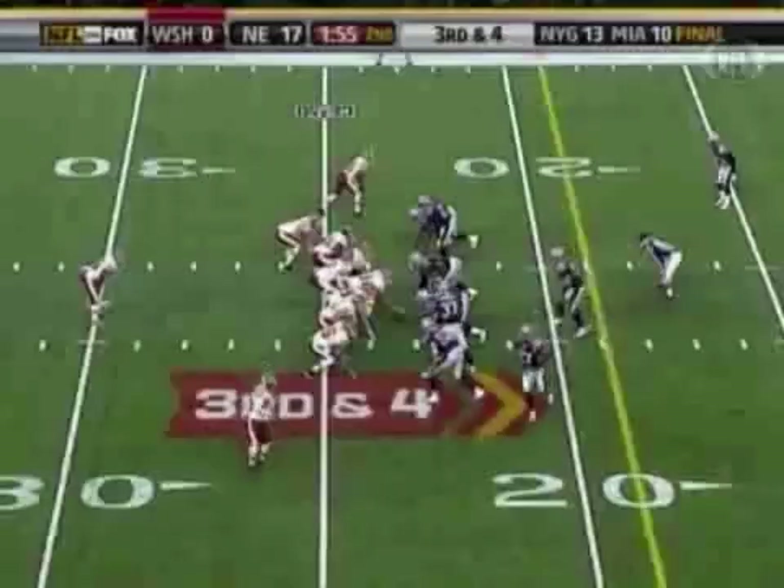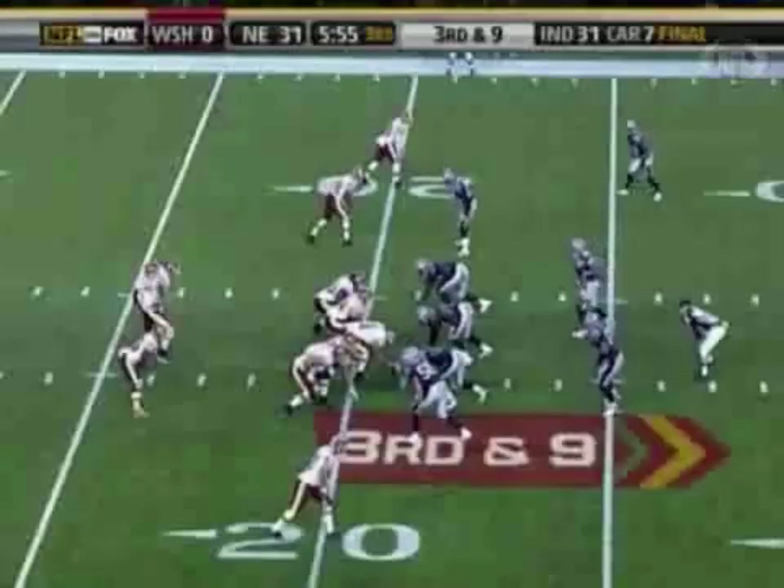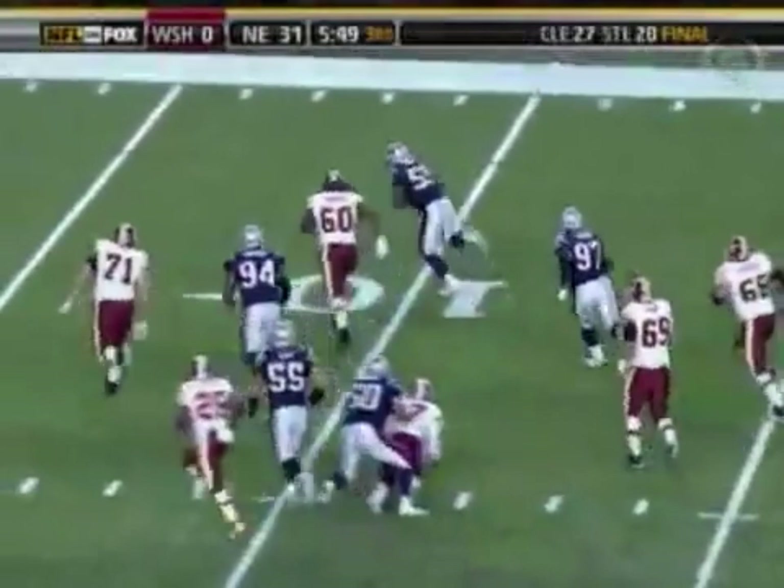Seven plays later. What can Jason Campbell do with less than two minutes to go? Put it on the turf again, as Vrabel sacks him and forces another fumble. Who comes up with the sack and forced fumble again? Vrabel. Unbelievable! This time it's Roosevelt Colvin who picks it up and goes in for the score. It's 38-0.